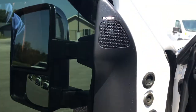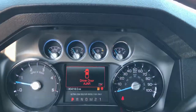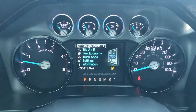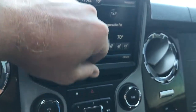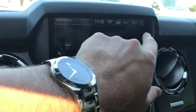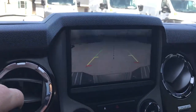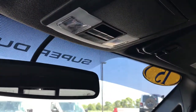It has a memory driver's seat and Sony sound system. This truck has 30,418 miles on it. It has heated and cooled seats, a heated steering wheel, a factory navigation system, and the backup camera shows up right there. This one also has the HomeLink, the power sunroof, and the power sliding rear window.